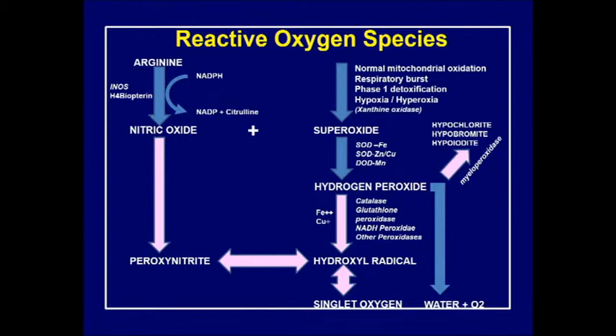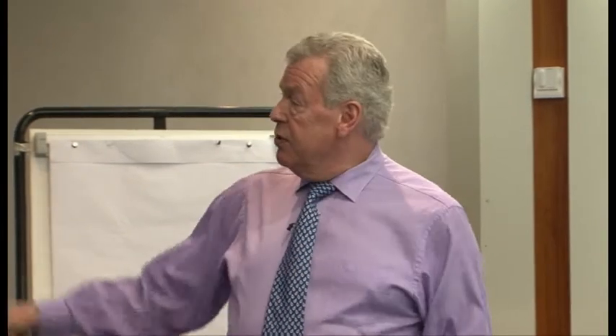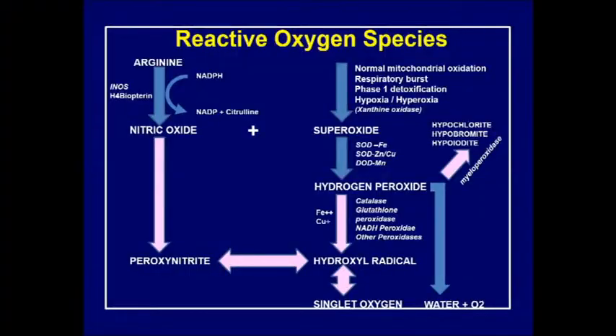Nothing is ever 100% clean and efficient. Some people say it can be as high as 5% of oxidative reactions in the body that will produce superoxide. We may be more efficient than that, but if we do produce superoxide we've got to get rid of it, and the natural favored pathway is enzymes.